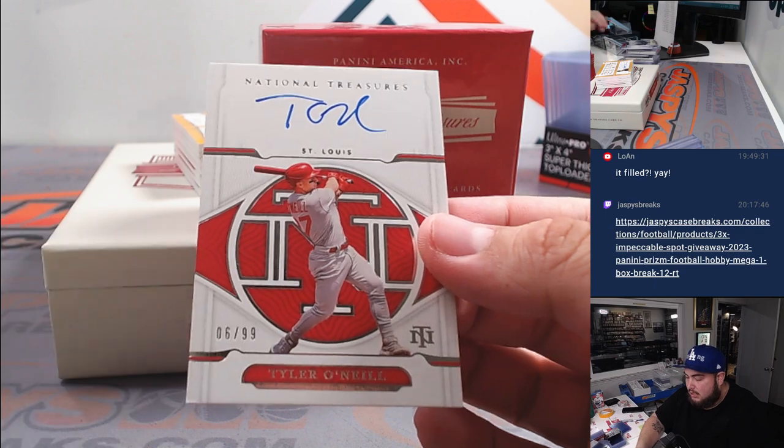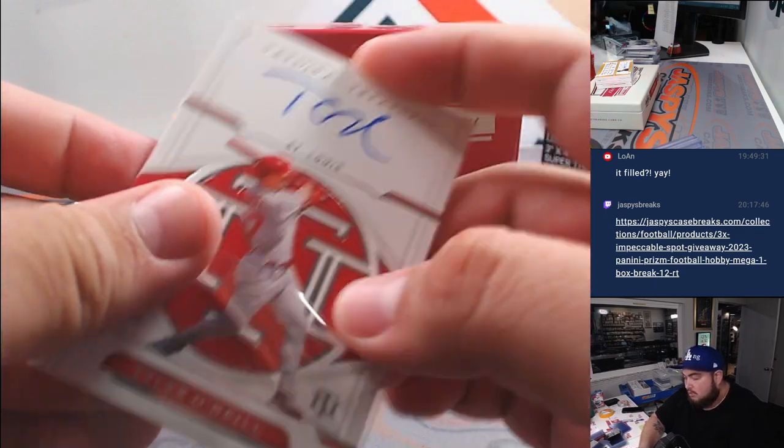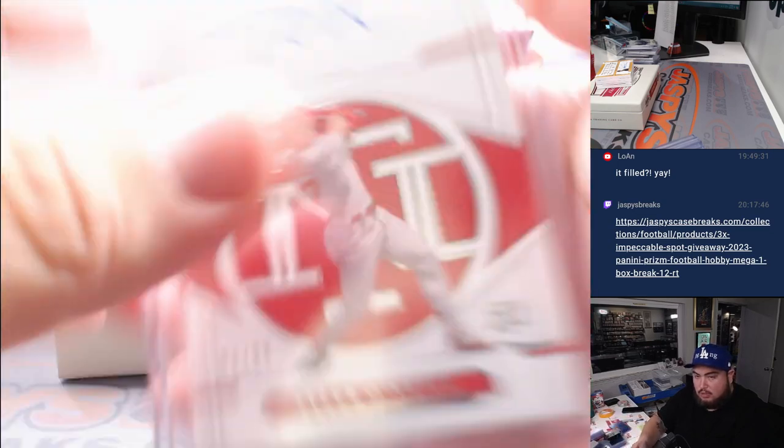Then we got a Cardinals Tyler O'Neal auto — another one for the Cardinals, Lauren.